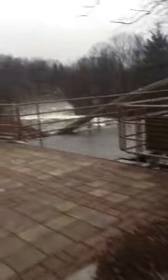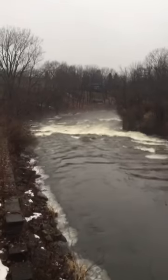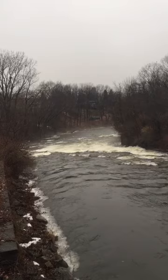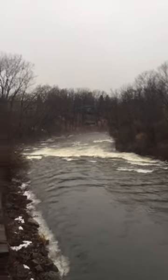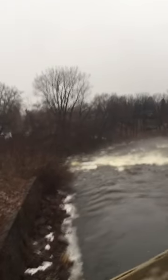Here are the rapids today — nice and big. The rapids are misty too.